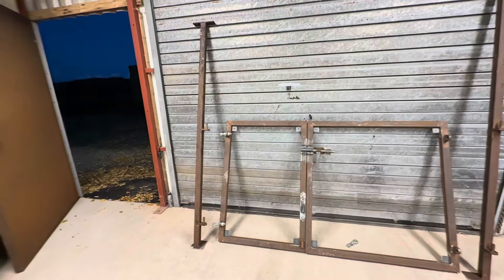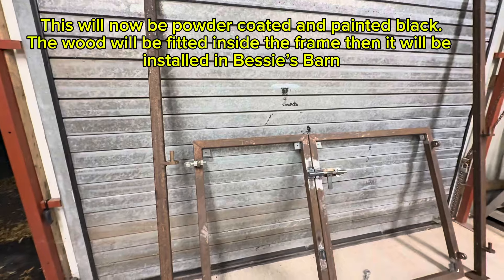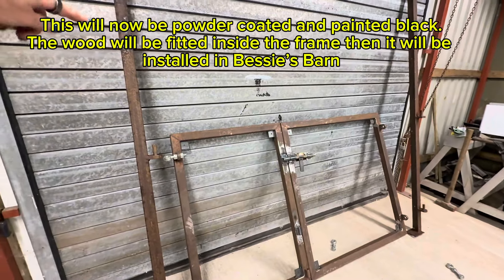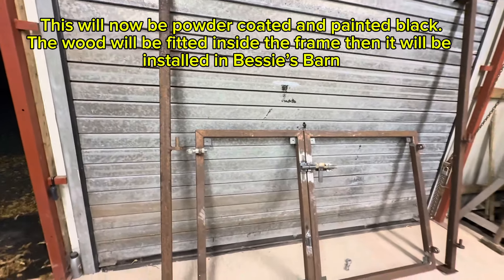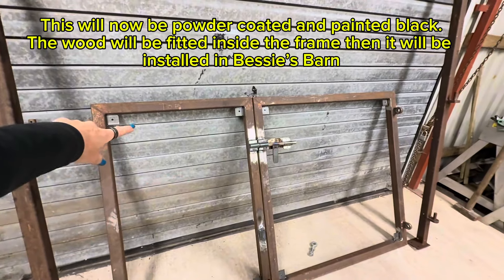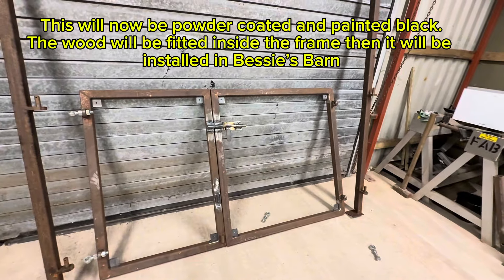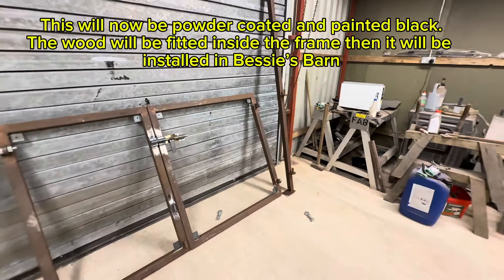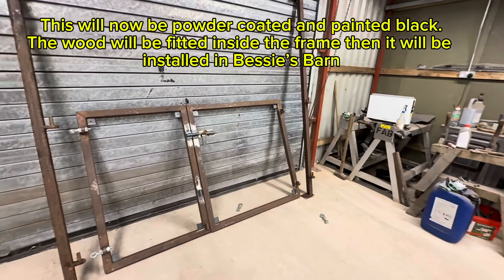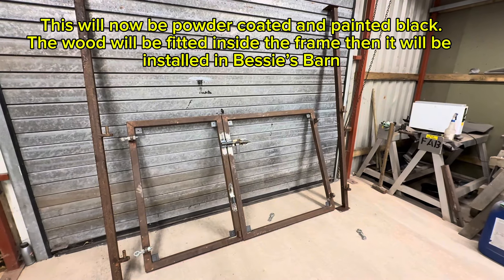I've just been lucky enough to come into Aidan's workshop — Aidan's there, and this is tiny! Aidan's just showing me the door for Bessie's barn. These are the door casings — this one is going to go to the left of the barn and will remain closed most of the time, and then there's the door on the right. So it will be in exactly the same style as our Friendship Barn and stable stays.